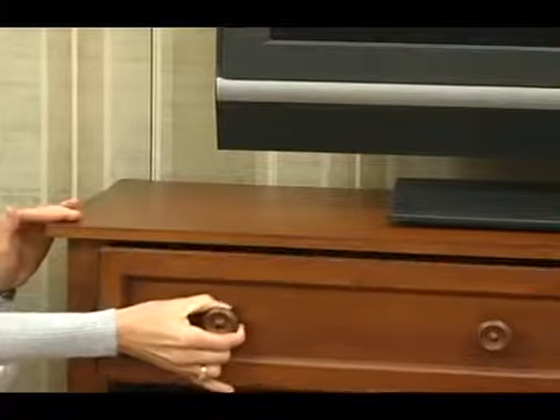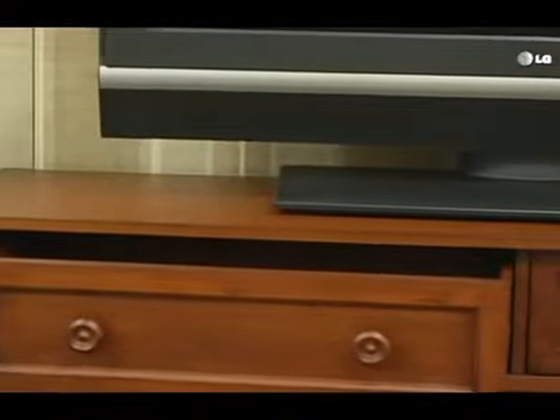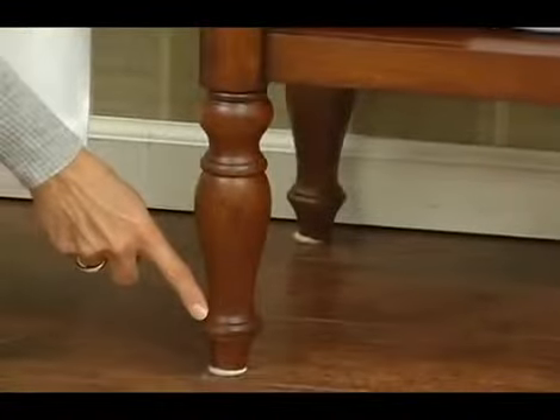It has two drawers to hold all your TV media items and a lower shelf to hold your media players. And check out these beautiful spindle legs.